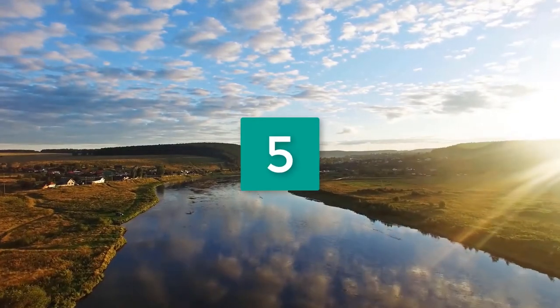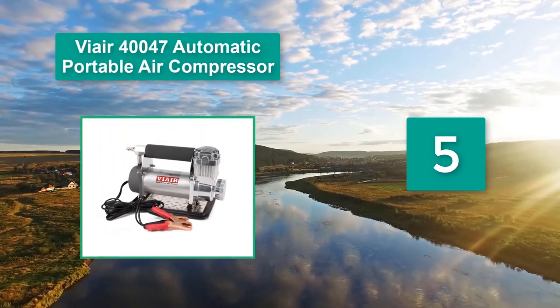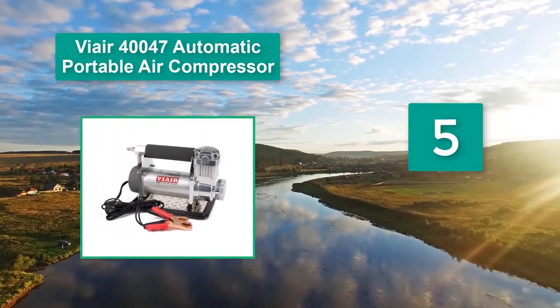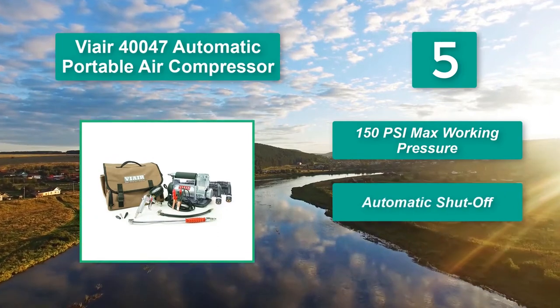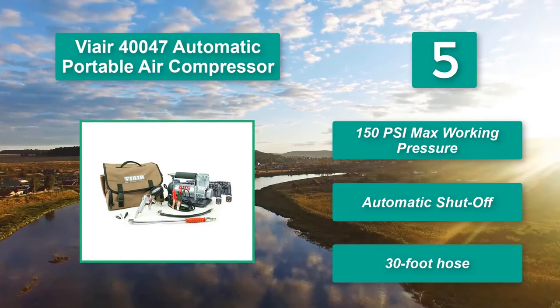Number 5: ViAir 40047 Automatic Portable Air Compressor. The 12 volts of power directly translate to 150 psi of working pressure, all of which comes from the car battery. Main features: 150 psi max working pressure, automatic shutoff, and a 30-foot hose.